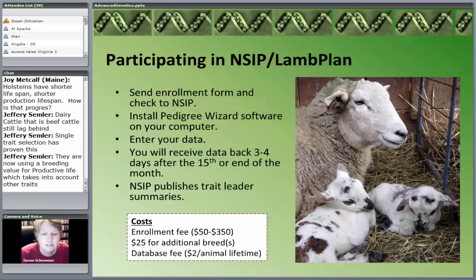If this interests you, you go to the NSIP website — nsip.org — fill out the enrollment form, and send it to NSIP. The enrollment fee depends on the size of the flock, and you pay an extra $25 if you've got multiple breeds. You install the software on your computer, enter the data, and get the data back. NSIP has the right to publish the trait leaders and young sire potentials. The fee is basically $2 every time a new animal goes in.